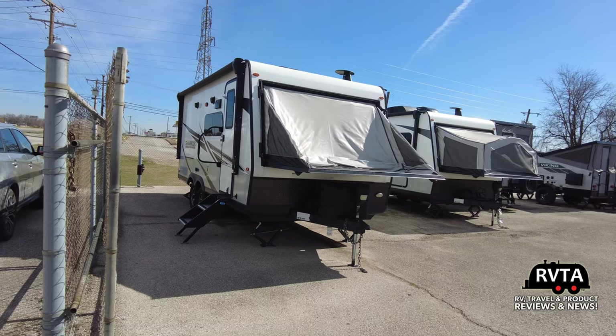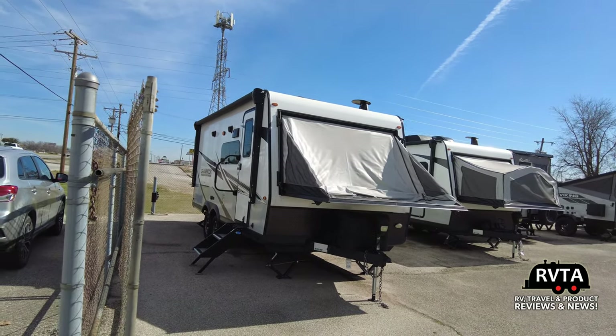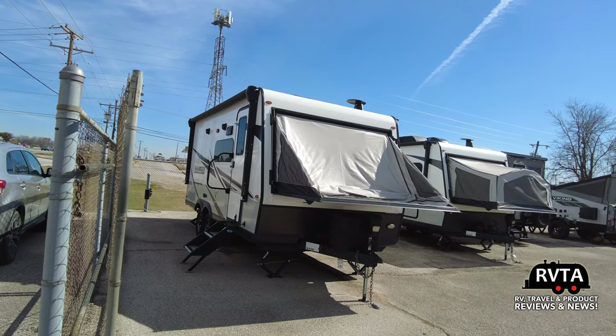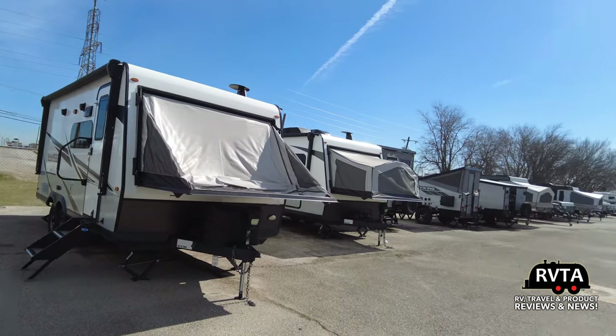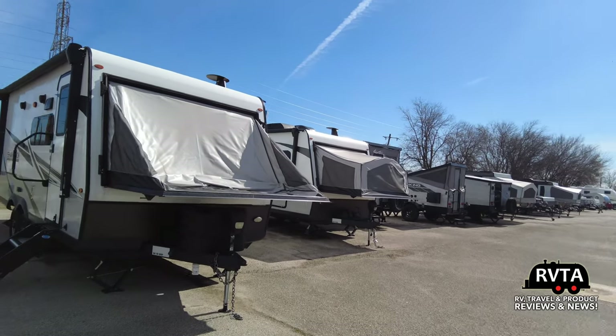Yesterday I was at Boater Home Specialist, which has close to a thousand units. Here at Western Campers, I think they may have between 50 and 100 — so, a little bit of a difference.